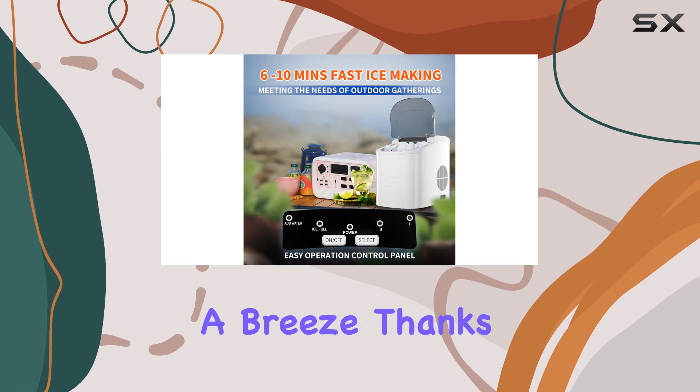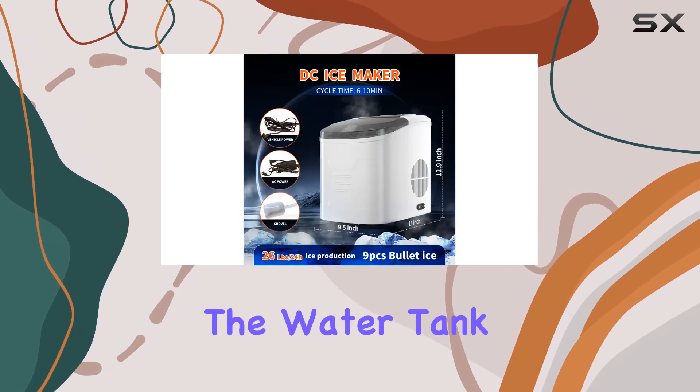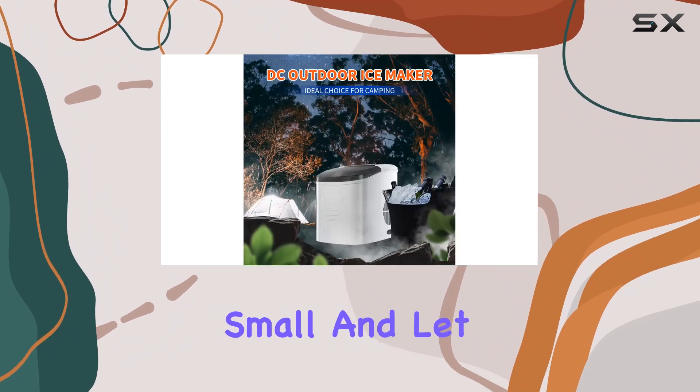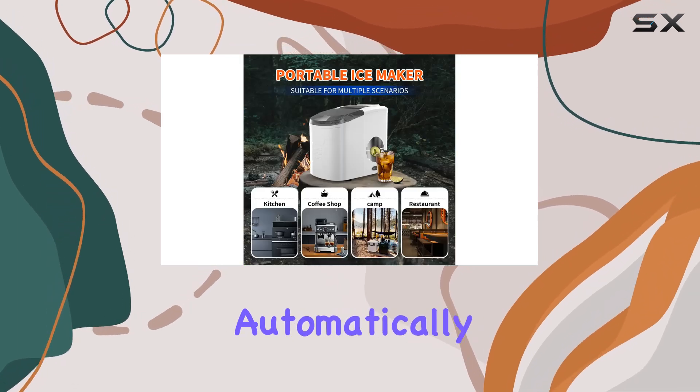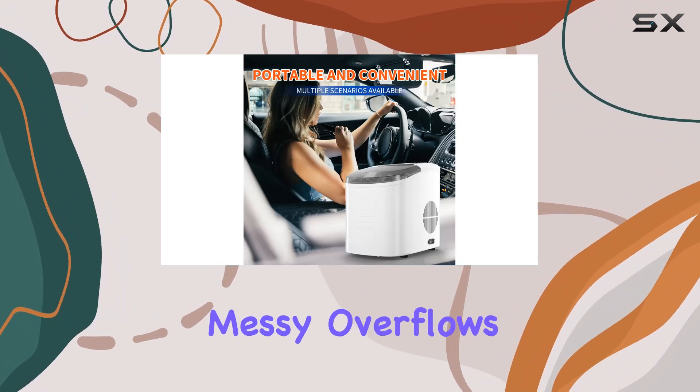Operating this ice maker is a breeze thanks to its easy-to-use control panel. Simply fill the water tank, select your desired ice size — large or small — and let the machine work its magic. Plus, with a built-in sensor, the ice maker automatically stops producing ice when the basket is full, preventing any messy overflows.